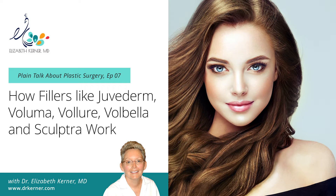Today I'm going to talk about fillers, and mostly just the fillers that I offer in my office. Since I don't offer others, I don't have experience with them and shouldn't speak to them. We'll talk about the good, the bad, and the ugly of fillers.